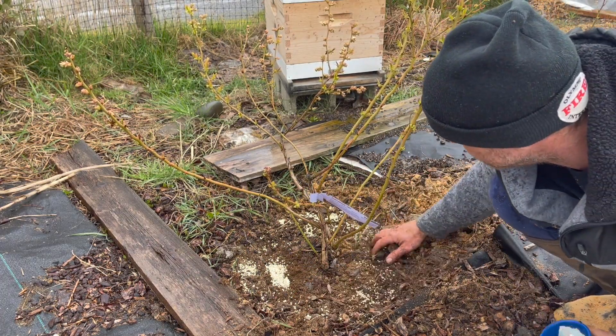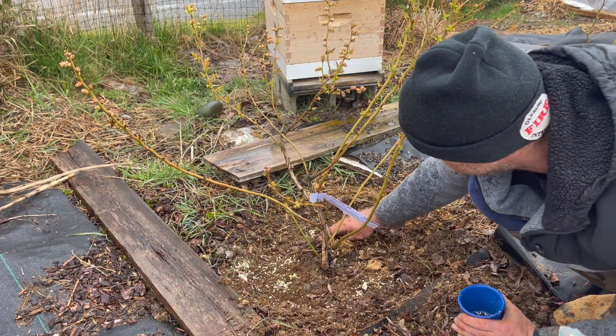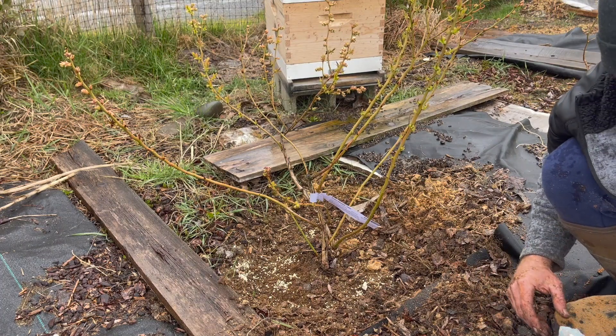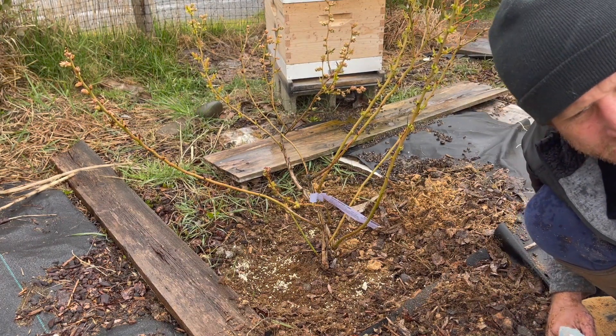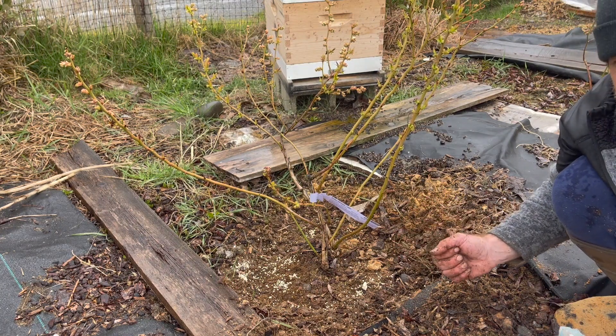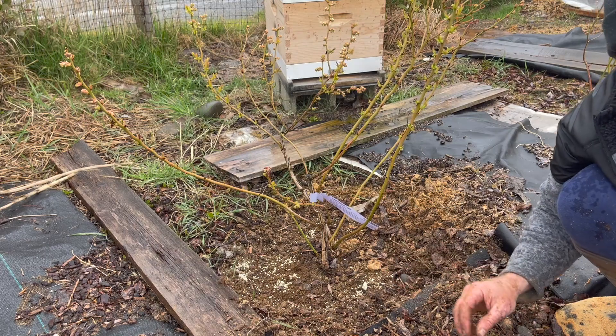I'm just going to mix it in there. Now let's mulch it. I'm going to use pine shavings that I got at the feed store — they're actually used for animal bedding, but you can use lots of different mulches.